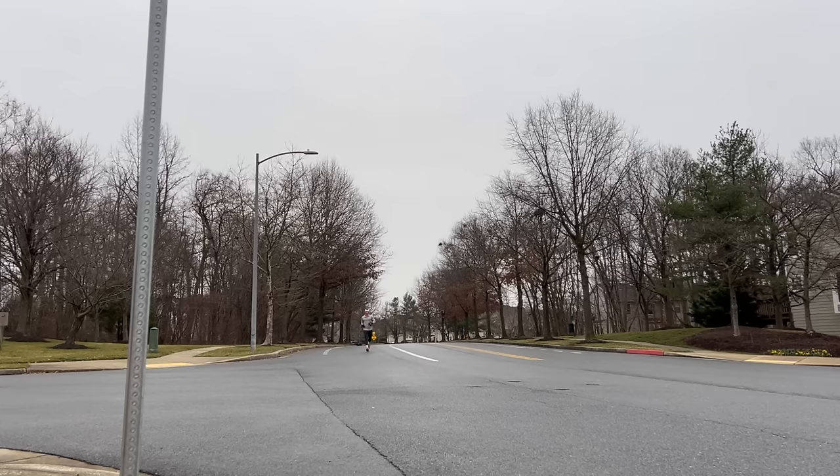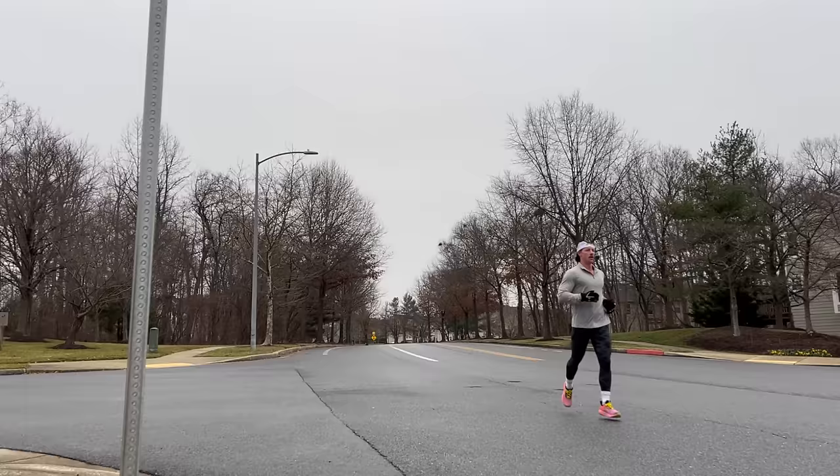One mile done, 10:16. Mile two incoming now. Mile two, 10:16, building at a steady pace this morning. Finish up with mile three here.